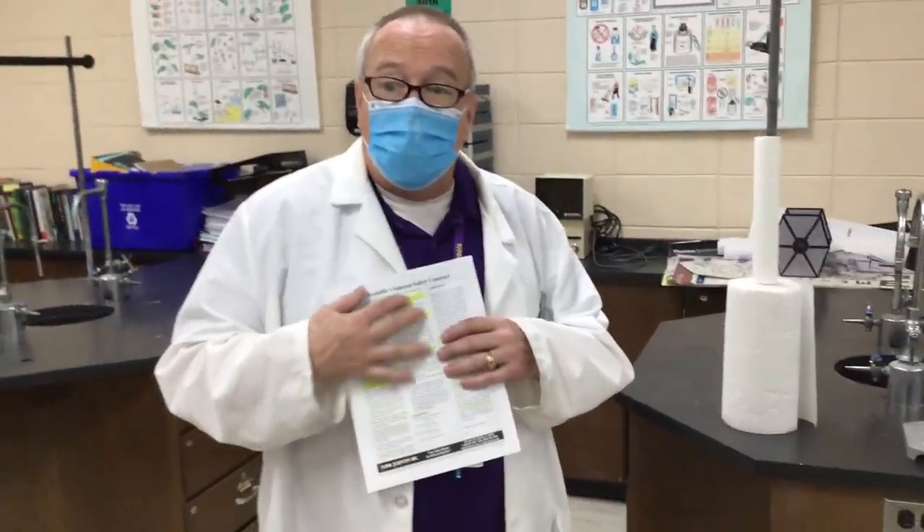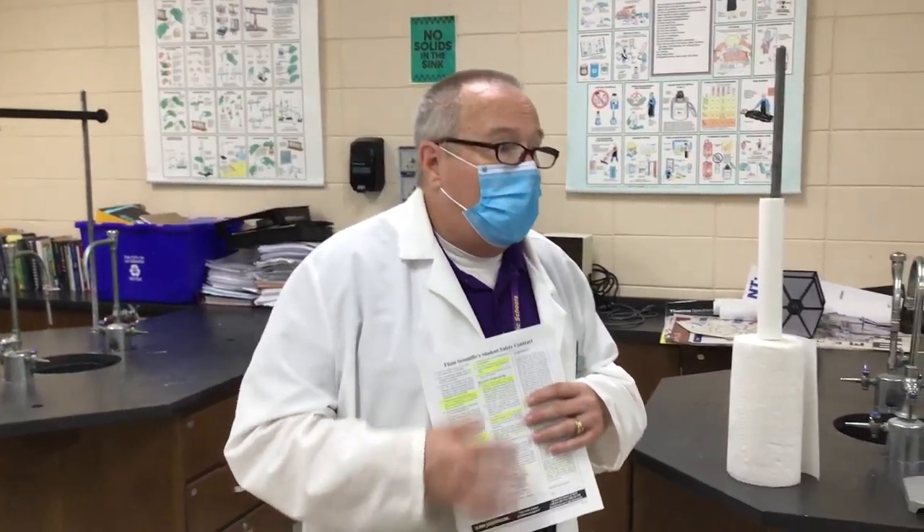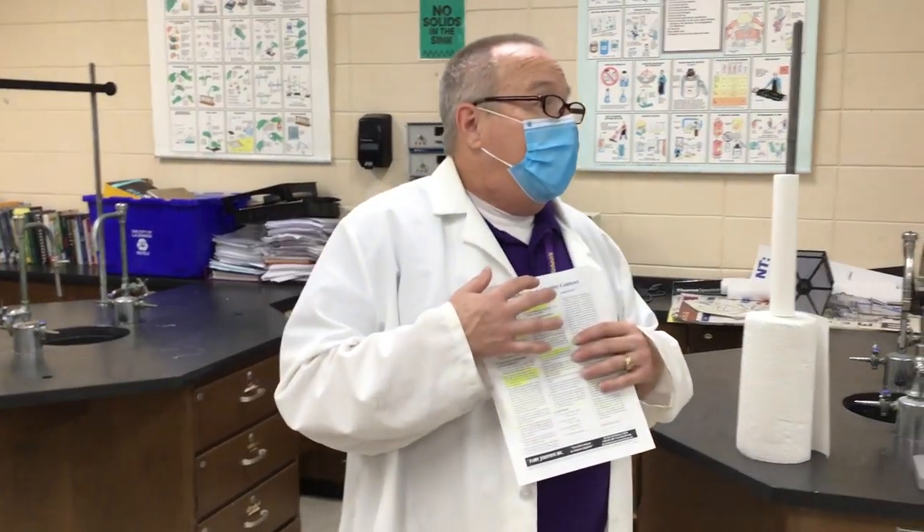Those are the highlights of our safety contract. I want to talk to you more about flames — I'll be doing some safety demos on how to light a Bunsen burner, how to boil water, and some other safety demos as we go along. Until then, stay safe and goodbye.